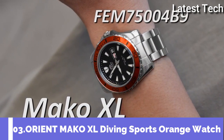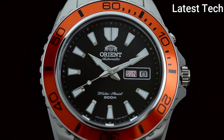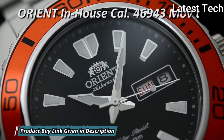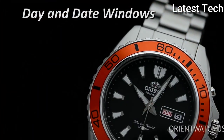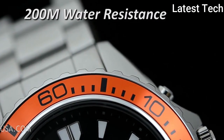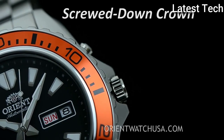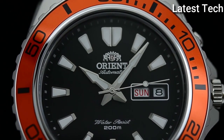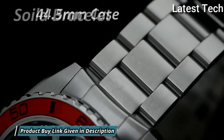Top 3: Orient Mako XL 200 meters diving sports automatic orange bezel watch. Stainless steel case with a stainless steel bracelet. Unidirectional rotating 120-click stainless steel bezel with an orange top ring. Black dial with luminous silver-tone hands and index hour markers. Minute markers around the outer rim. Dial type: analog, luminescent hands and markers. Day of the week and date display at the 3 o'clock position. Orient caliber 46943 automatic movement with a 40-hour power reserve. Scratch-resistant mineral crystal, screw-down crown, solid case back.